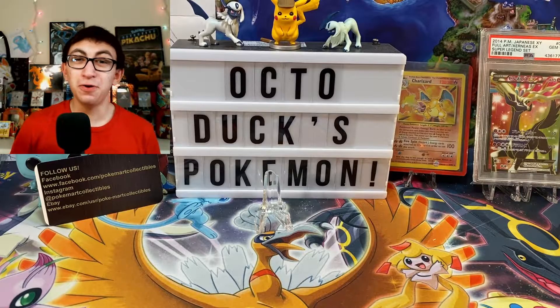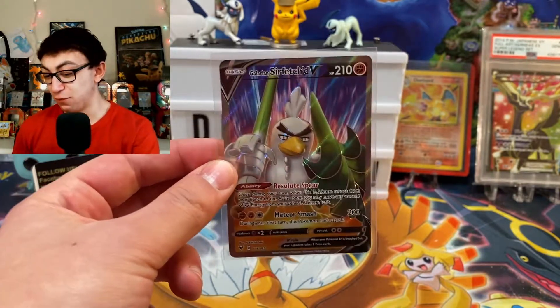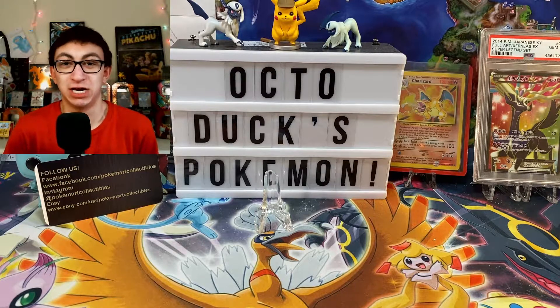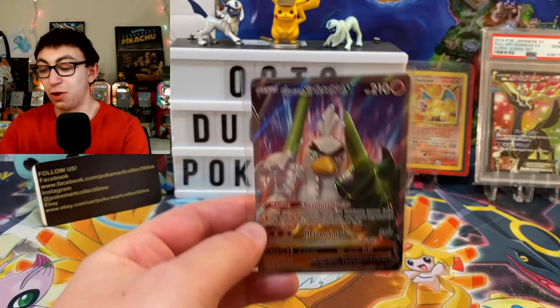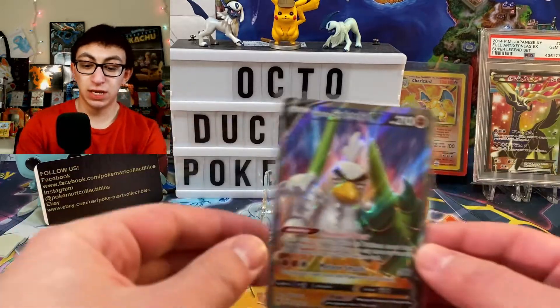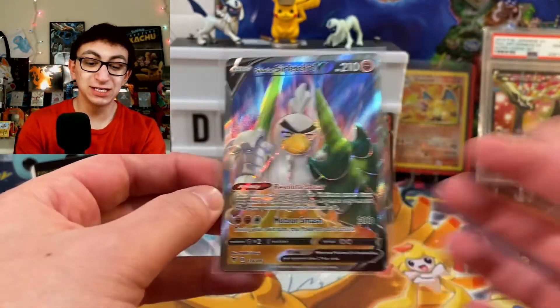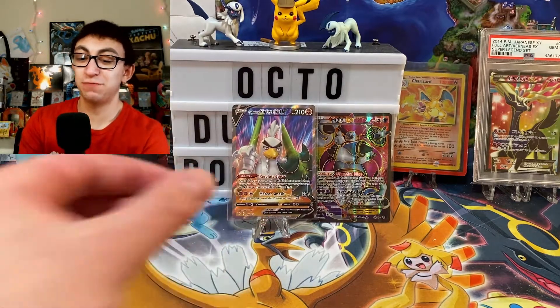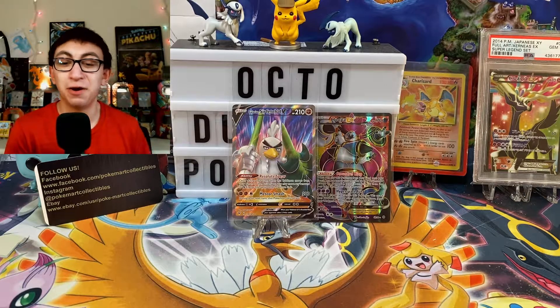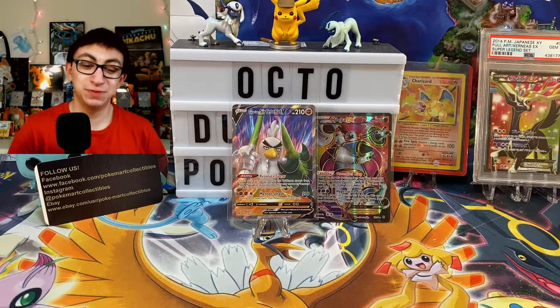And next, the card that I have been complaining about for the past two months: full art Sirfetch'd V from Vivid Voltage. I have been trying to pull this card with all of my power, but I cannot do it — so I bought it. I'm just sick of trying to hunt for this card. Full art Sirfetch'd V. If you guys have been following the channel, you know that my third favorite — probably close to second right now — Pokemon of all time is Sirfetch'd. Just look at him. He's so cool.